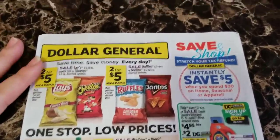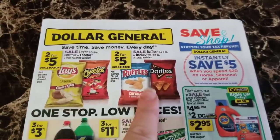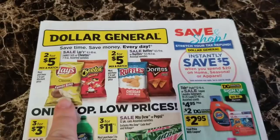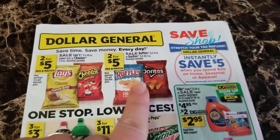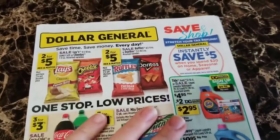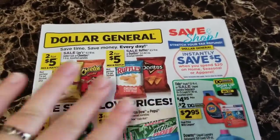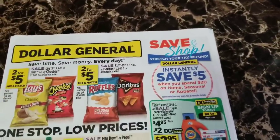As always we've got these chip advertisements up here, two for five dollars, and you can mix and match. You cannot mix and match these with these though. You can get any of the Lays family size or the Cheetos for this two for five deal, or for this two for five deal you could get Ruffles or Doritos in any assorted varieties, but you can't mix and match the two deals.